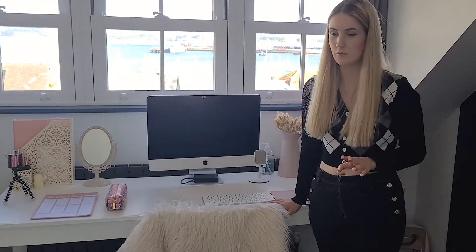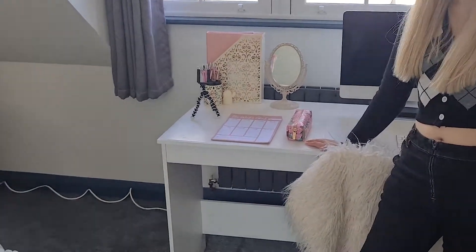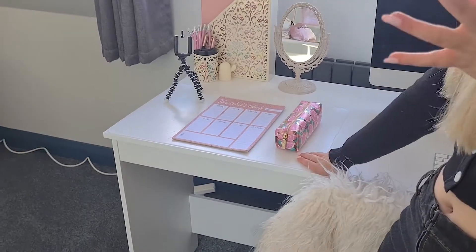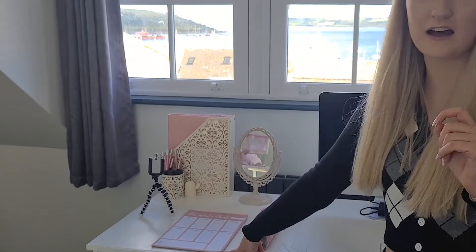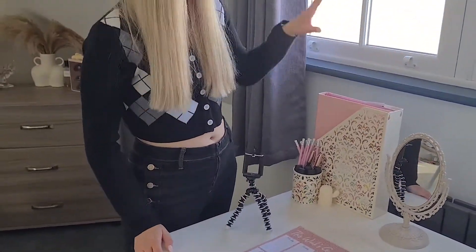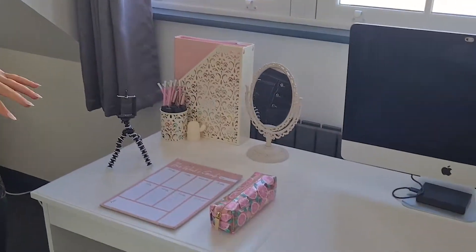I have a phone stand and hand sanitizer — the essentials. This is my mouse mat from Shein, and then the keyboard. Over here I have a mat from IKEA to protect the desk — really handy, I recommend it — and that's where I do my makeup or any work. I also have my pencil case, my weekly planner, a tripod, a mirror, all my books, pens, a candle, and a bin from Poundland underneath the desk.